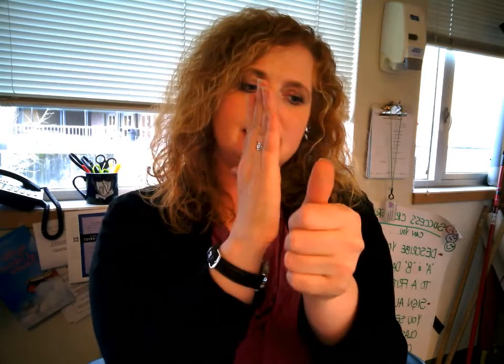Skill is with an open B and an A — you're clasping the side of your hand and pulling away. Skill. 'Awesome' is two open B's — awesome, like wonderful. Same thing: awesome, wonderful.